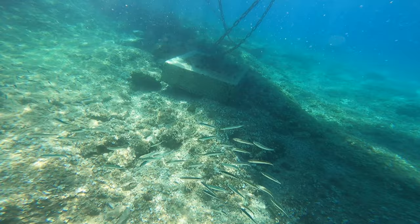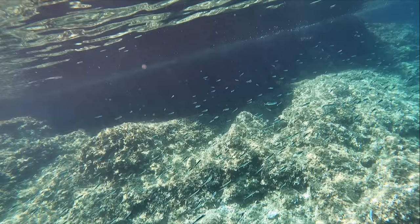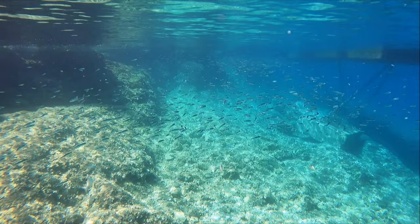Most of these videos are filmed around the dock which was part of the hotel. This was really good because many small fish were attracted to this area because it provided them shelter, such as the large shoal of mullet and sardines which are seen here.